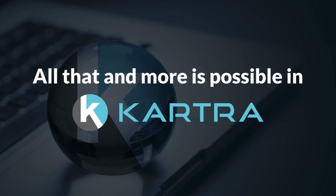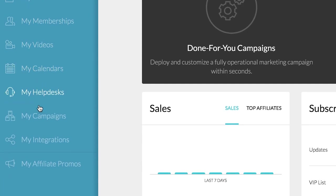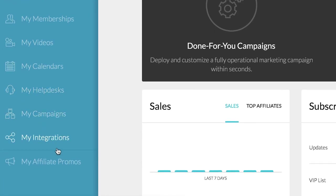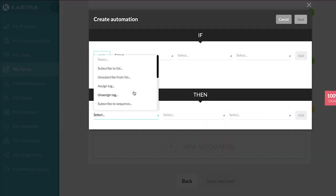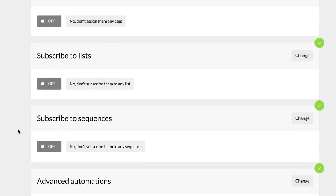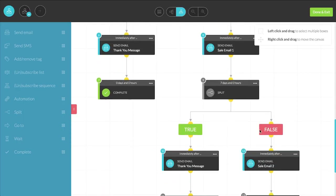All that and more is possible in Kartra. Because Kartra contains all the tools you need to run your business, your campaigns will be so much more than simple web page funnels. They include opt-in forms, emails, automations, tagging, triggers, and more — all simply connected together via our drag-and-drop sequence builder.